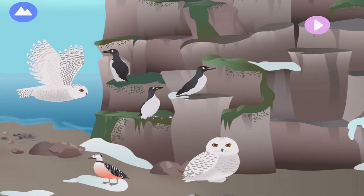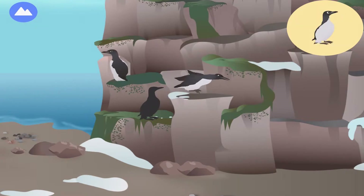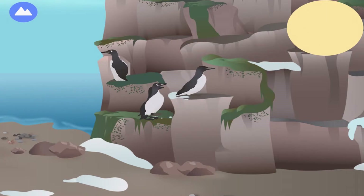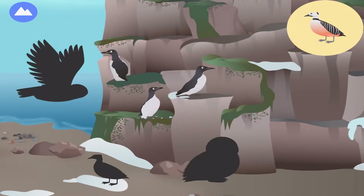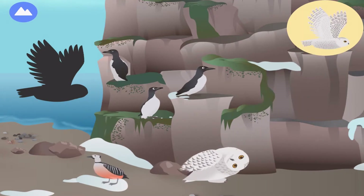Some birds live in the Arctic all year round. Thick-billed murres dive deep into the water to catch fish. Steller's Eider. Snowy owl.